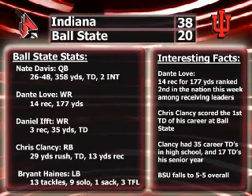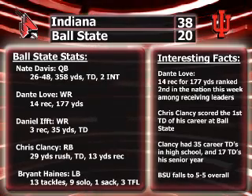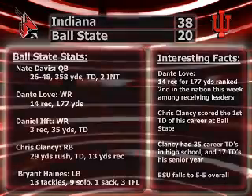Among interesting facts, Dante Love's 14 receptions and 177 yards ranked second in the nation this week among receiving leaders. With the loss, Ball State falls to 5-5 overall.